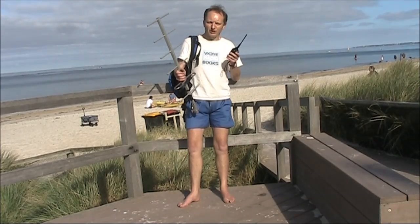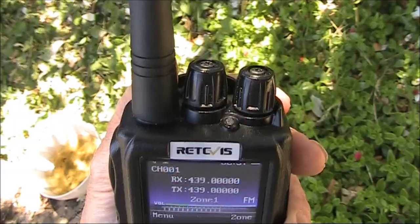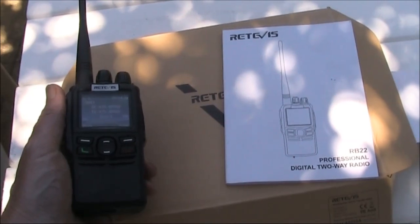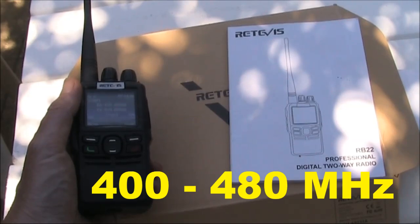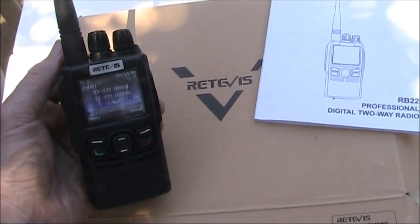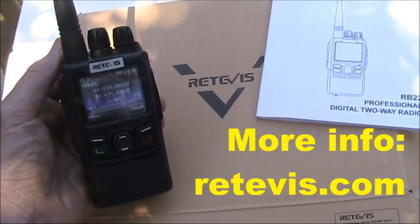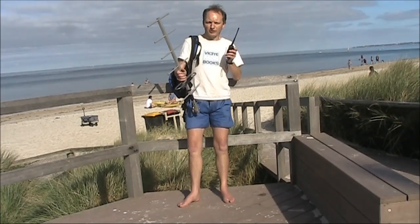One of the reasons for me going portable FM is to test this Retivus handheld. This handheld is the Retivus RB22. It's a new model. It does 70 centimetres FM and DMR, though I haven't yet tested the DMR function. I received this handheld courtesy of Retivus, to whom all enquiries should be directed. I'll do more of a review in a future video.